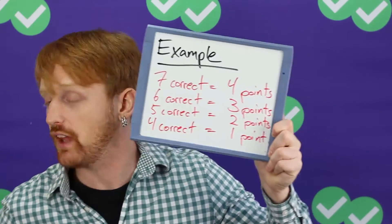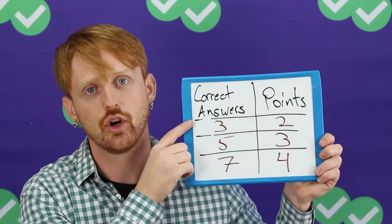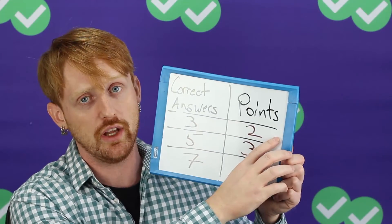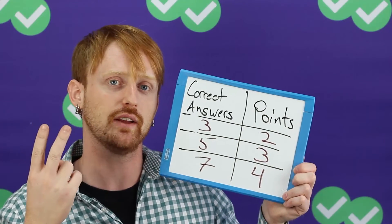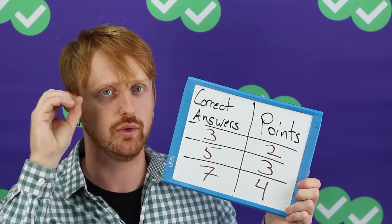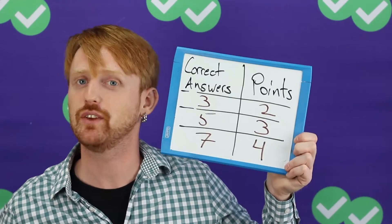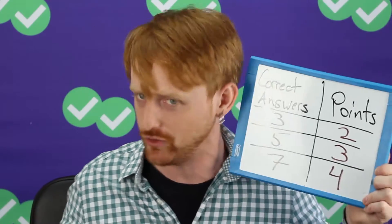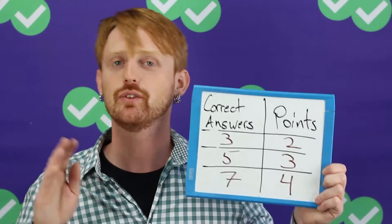This is the same for the other ones. If it's a three correct answer question, then choosing three correct answers gets you two points. Choosing two correct answers gets you one point. And choosing one correct answer gets you zero points. I hope that makes sense. That's basically how it works for all these multiple choice or multiple point questions on your TOEFL.